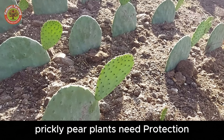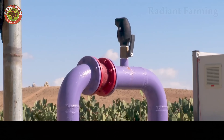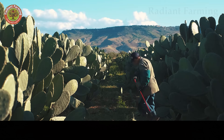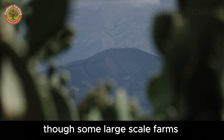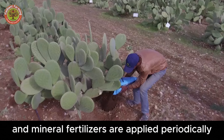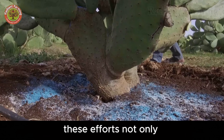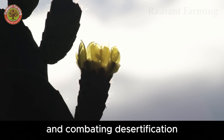For the first two to three years, prickly pear plants need protection from herbivores and competing weeds. Drip irrigation is ideal, delivering minimal water to prevent waterlogging, which can cause pad rot. Weed control is typically manual to ensure sustainability, though some large-scale farms cautiously use herbicides. Organic and mineral fertilizers are applied periodically to boost yield, while pruning shapes the plant, improving airflow and sunlight penetration through the pads. These efforts promote healthy plant growth, sustain agricultural ecosystems, and protect soil from erosion and desertification.